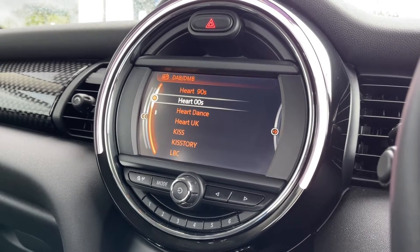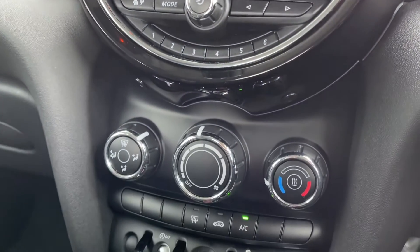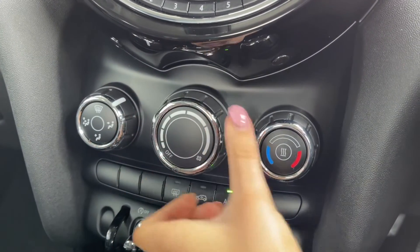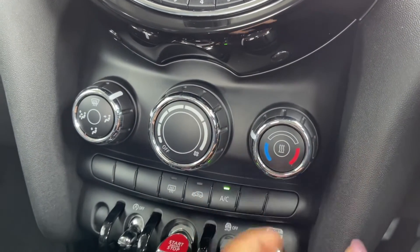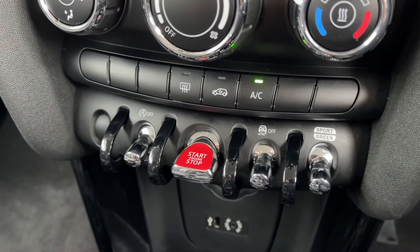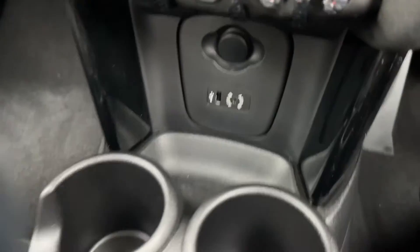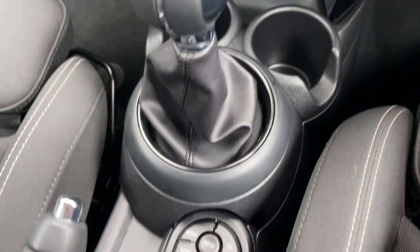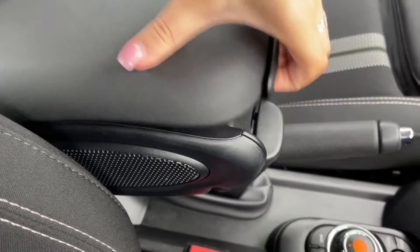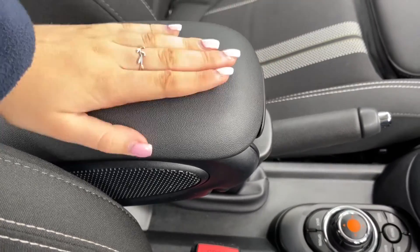Whatever you listen to in the car, it's bound to sound amazing as the car boasts the £590 Harman Kardon sound system. Moving down from the media screen you'll find the air conditioning, very easy to use with the dial in the centre for fan speed and the one on the right for temperature. You've got the Mini driving modes sport and green toggle, the key lift stop button, all your media inputs, cup holders, and the 6-speed manual gear stick. You also have the front centre armrest which opens up to provide some extra storage.